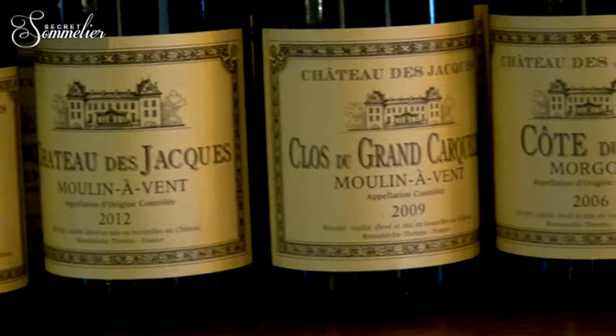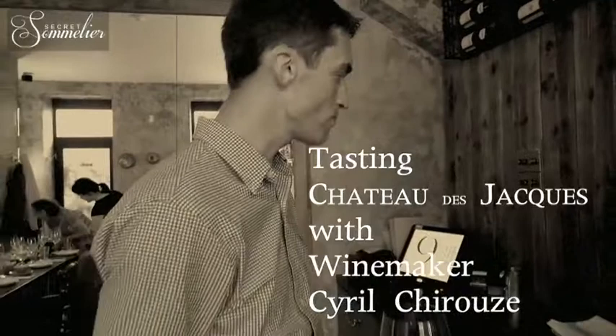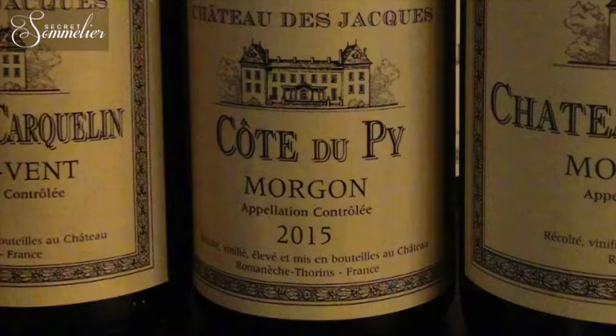In each of our crus, more than the different numbers, we like to speak about the single vineyards. In Moulin-à-Vent, for instance, among our 37 hectares, we have eight different single vineyards that we will pick, vinify, and age separately. We consider these different single vineyards, like Carquelin for instance, as the equivalent of Premier Cru. So we will separate them from the beginning, from the terroir, till the end of aging.